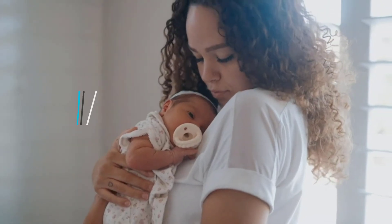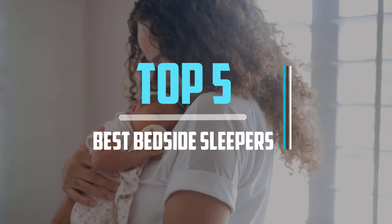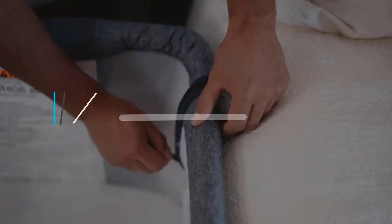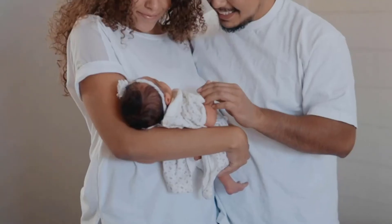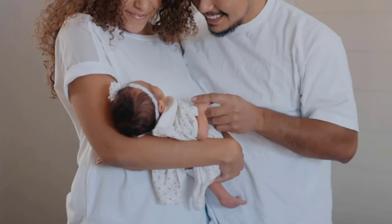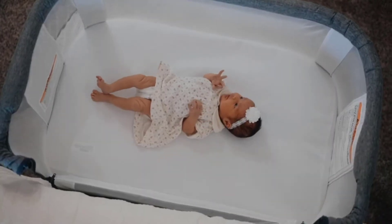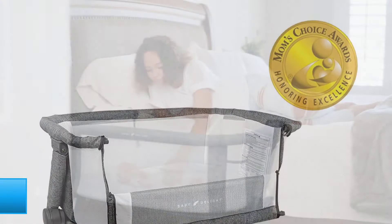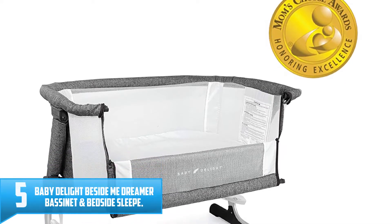Top 5 best bedside sleepers in 2021 reviews. Finding the best bedside sleepers of 2021 is very difficult nowadays. I hope the video will help you to buy the best one. If you need more information about this product, please check the link in the description section below, and don't forget to subscribe to the channel. Let's start the video.